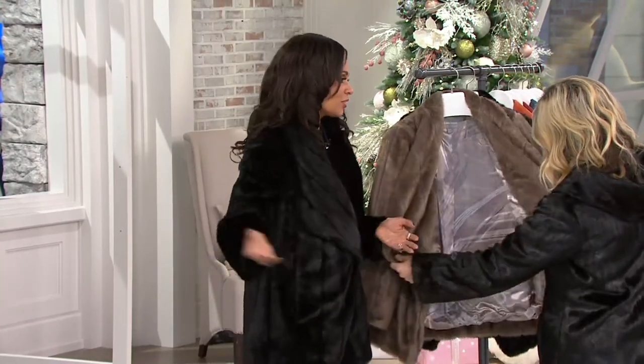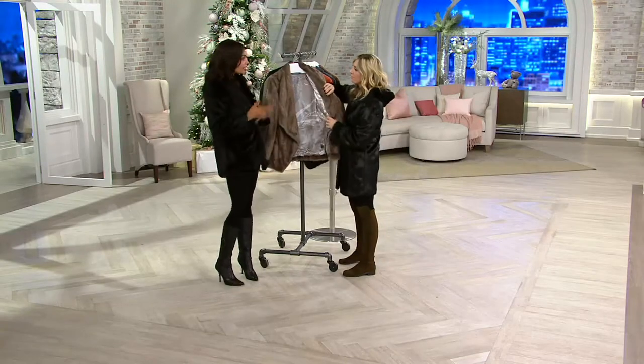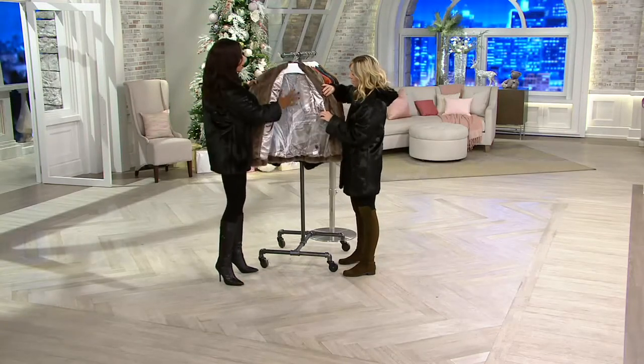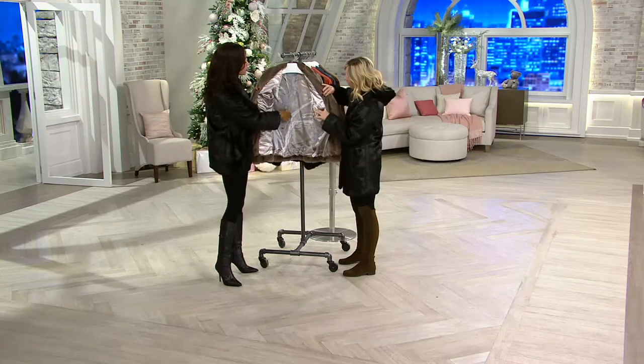If you have not tried a Dennis Basso faux fur, give it a try — especially on easy pay. You've only put a little bit on your credit card, and if you don't like it you send it back. The beauty of QVC is you don't have to worry. He even gives you pockets on the inside.